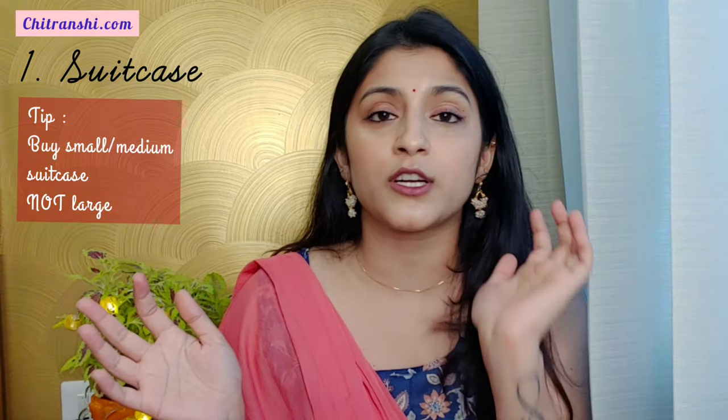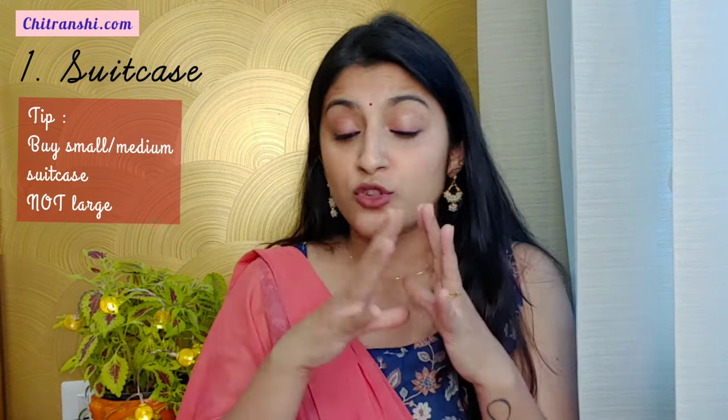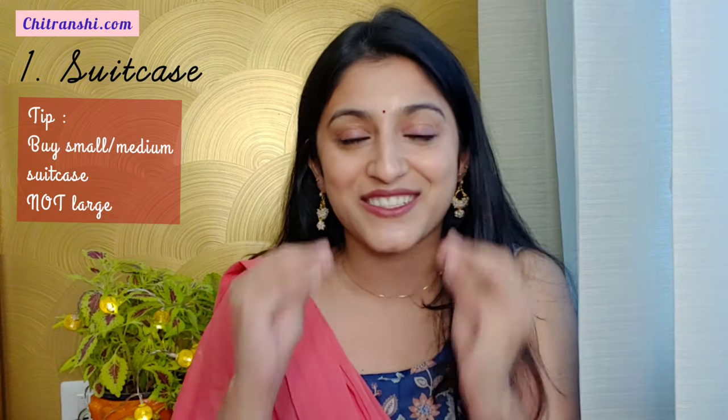I will link it in the description box. You can also go to the market, though I have checked online prices too. Remember to take a small bag and a medium bag. In a three-set luggage, the biggest bag is never used — trust me, never used. So just to save yourself, take these two separate bags and don't take the big bag.